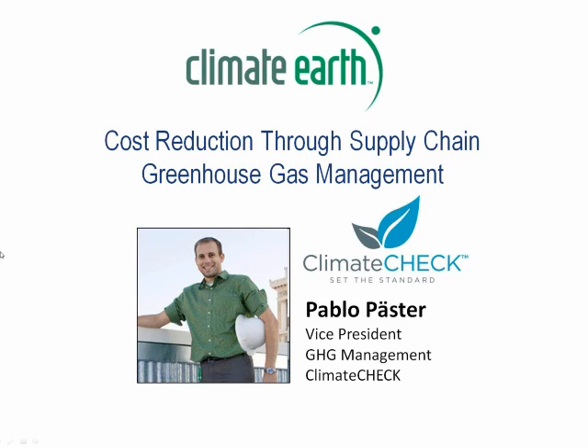Climate Earth and Climate Check have teamed up for this webinar with the common purpose of sharing the business case for greenhouse gas management.